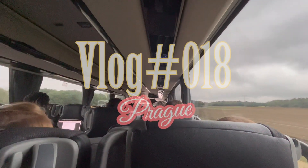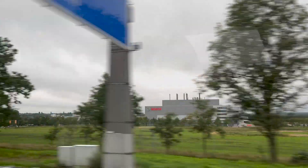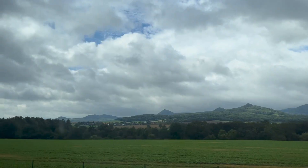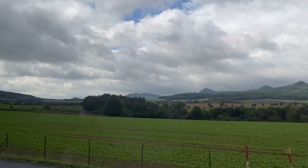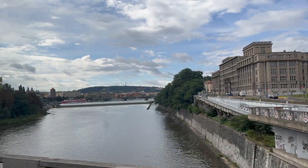Getting out of here is very important. That's why I got out of Berlin, and I'm headed towards Prague — Prague, Czech Republic's capital. One of the most beautiful and most interesting cities in Europe, and I cannot wait to get there and explore the entire terrain.